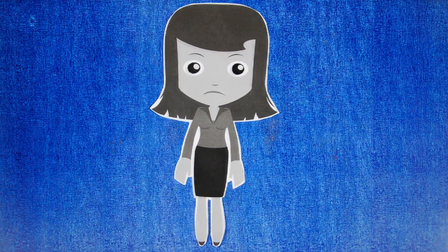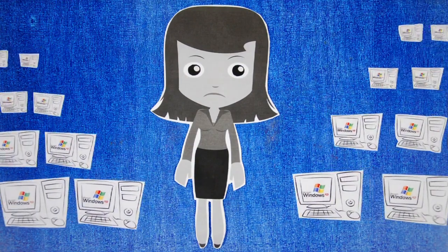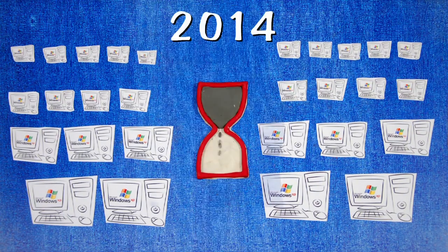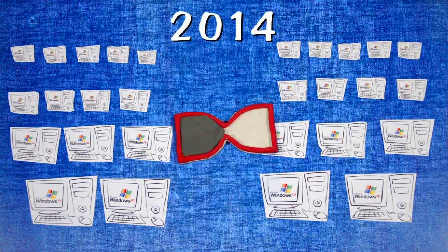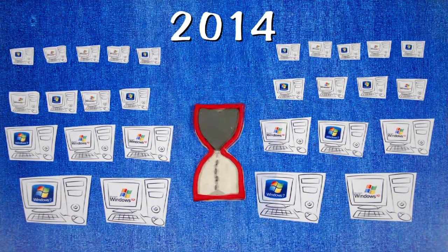Meet Stephanie, a tired and stressed out project manager. Like many large enterprises, her company also skipped the deployment of Windows Vista and stuck with XP. Windows XP goes end of life in 2014, and so her company is compelled to upgrade to Windows 7.